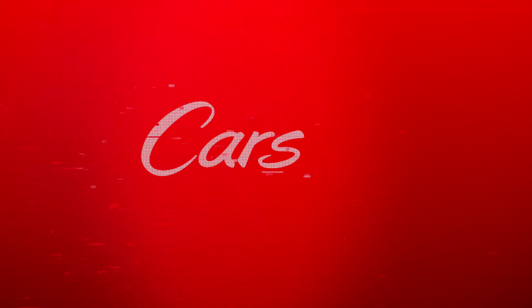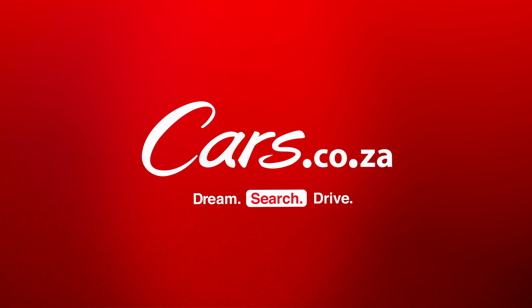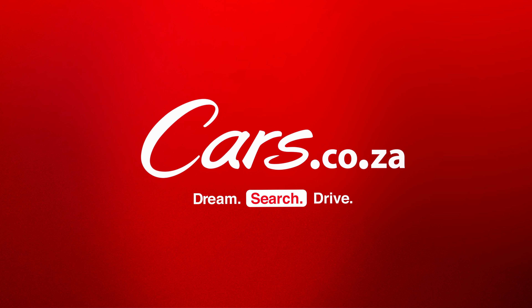If the BMW M4 CS remains a dream, a fantasy, or a lottery-dependent winning like it is for me, then head on over to Cars.co.za and look at the BMWs for sale — we have around 4,000 units. Dream. Search. Drive. Cars.co.za.